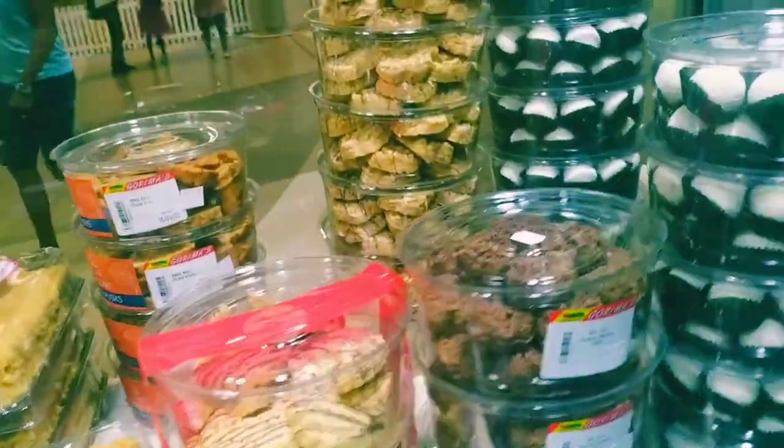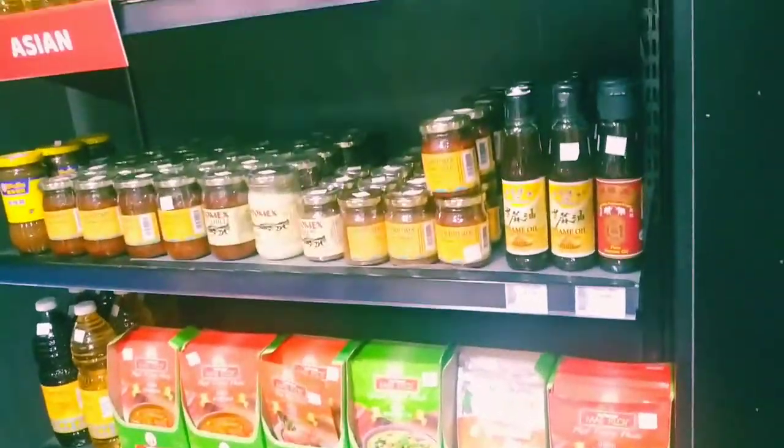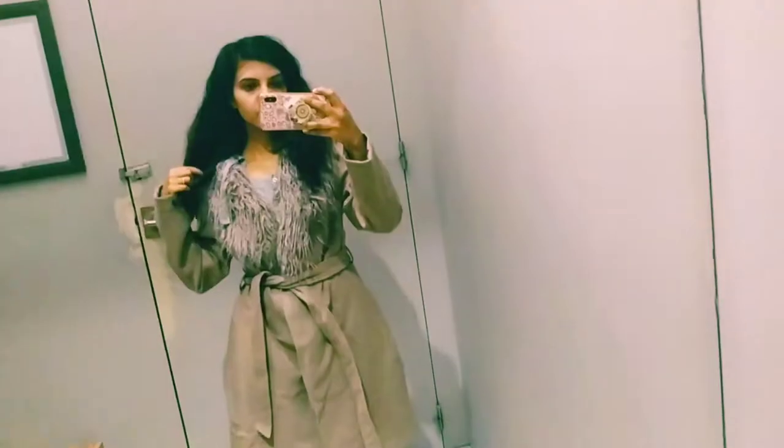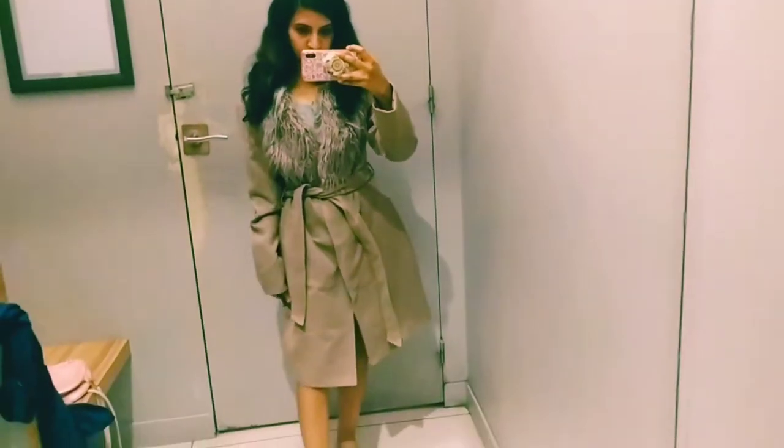There are different homemade sweets as you can see here. I'll be showing small clips of my shopping. Here we are choosing sunglasses, and here I'm checking a winter jacket for myself.